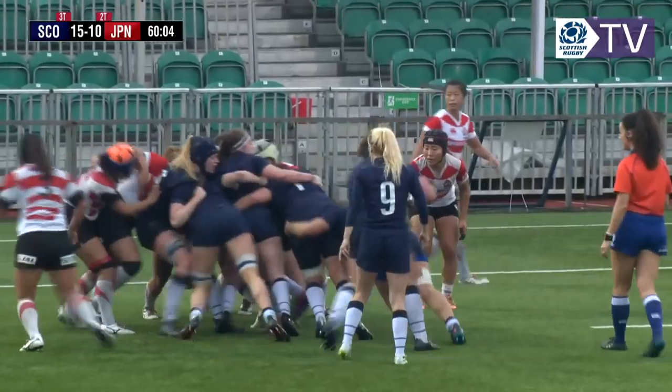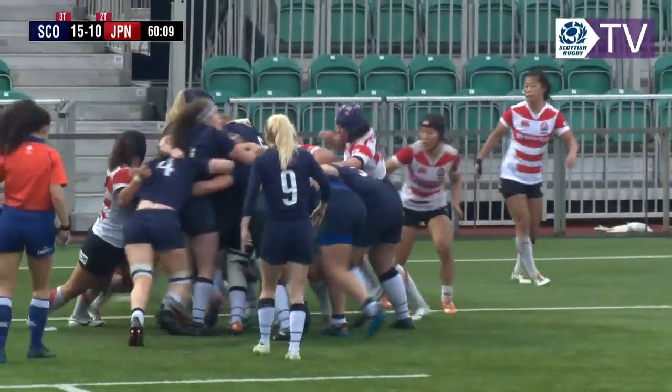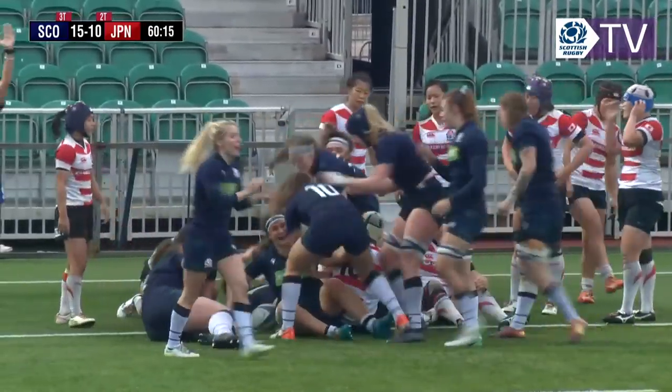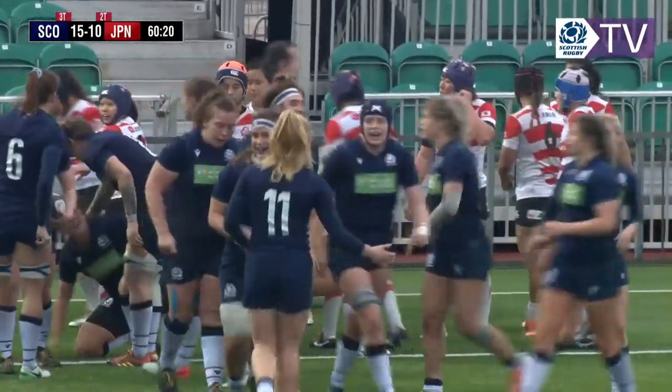Japan working hard to cause problems but Scotland maintain good body position, with the ball safely at the back. Inching their way forward — and a try there, that looks like Rachel Malcolm! She'll be pleased with that as captain, getting points for her team.